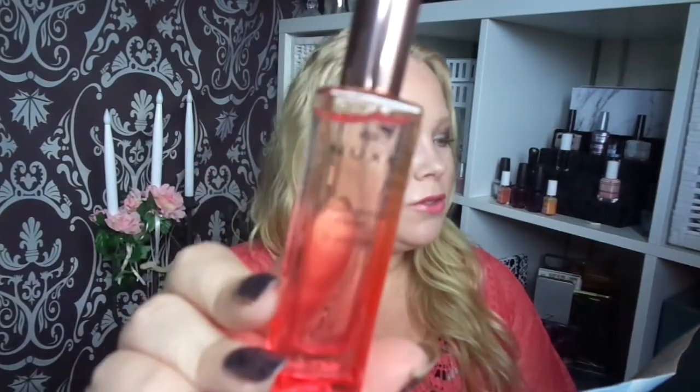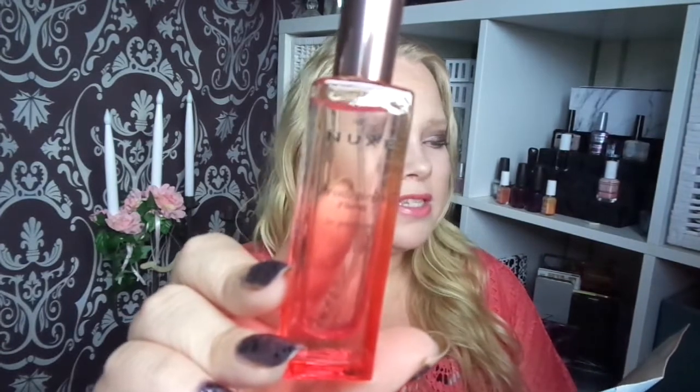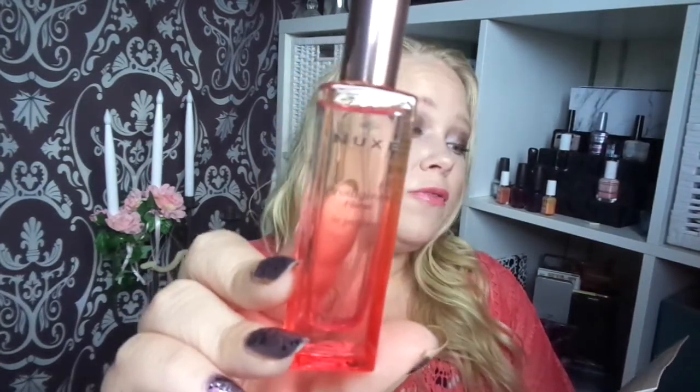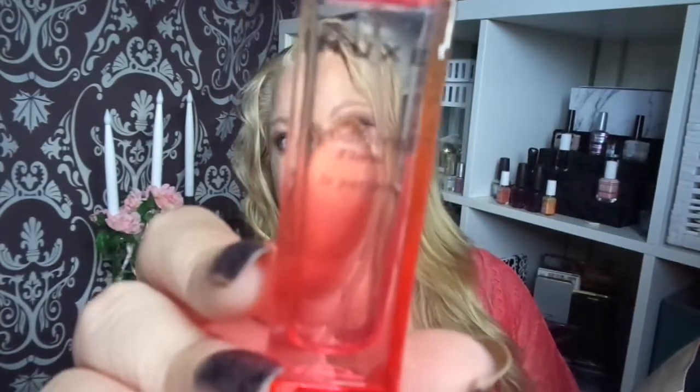The first product is this perfume by Nuxe. It's called Prodigieux Fleur de Parfum. It's a really nice one — it matches my top. This smells really good. So that's the first product.